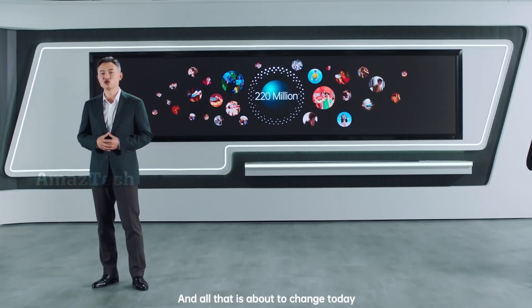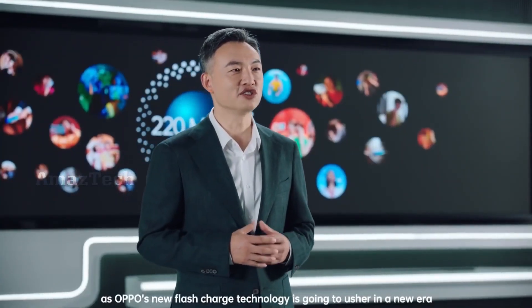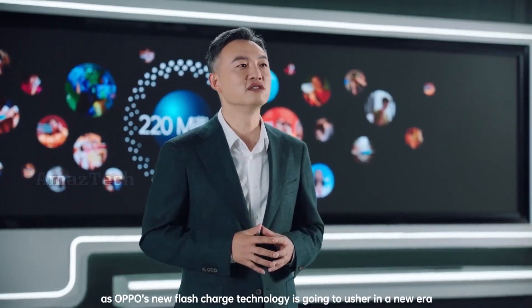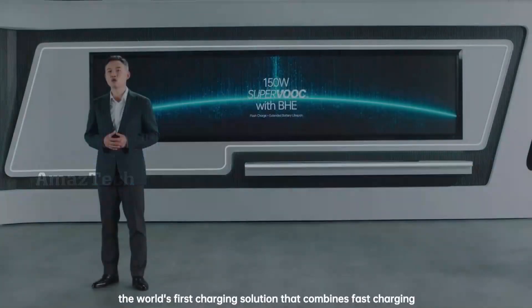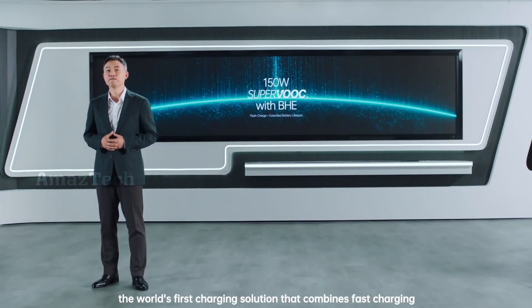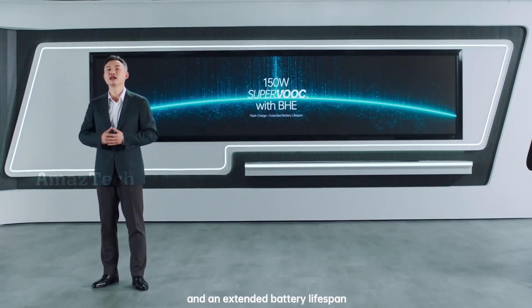And all that is about to change today, as Oppo's new flash charge technology is going to usher in a new era. I'd like to introduce the 150W SuperVOOC with BHE — the world's first charging solution that combines fast charging and an extended battery lifespan.